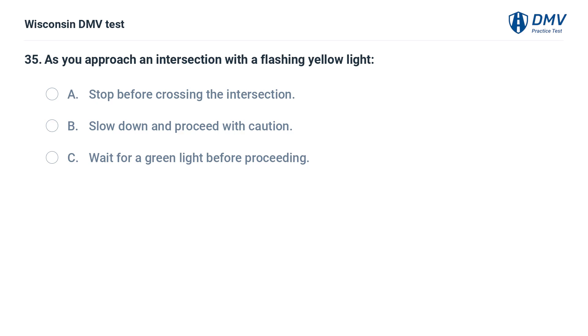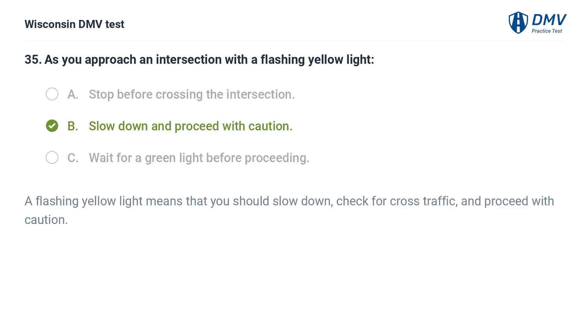As you approach an intersection with a flashing yellow light: A. stop before crossing the intersection, B. slow down and proceed with caution, C. wait for a green light before proceeding. The answer is B, slow down and proceed with caution. A flashing yellow light means that you should slow down, check for cross traffic, and proceed with caution.